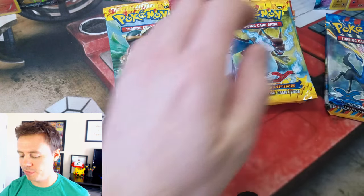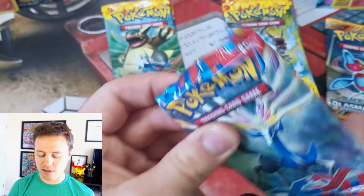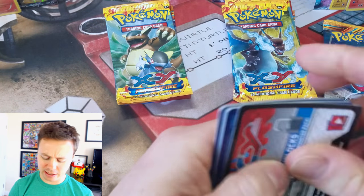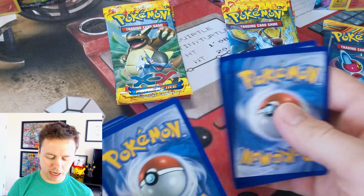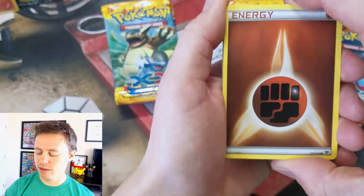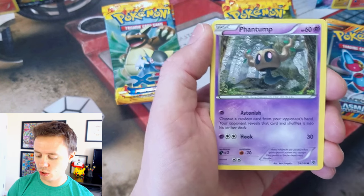I have opened up Flashfire recently — I just haven't uploaded those videos yet. I opened up a bunch of Best of 2015 tins, and that's right, I got a Lysander Full Art card, which I've only pulled twice.